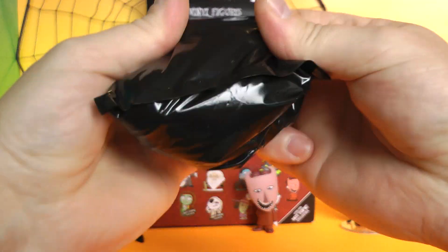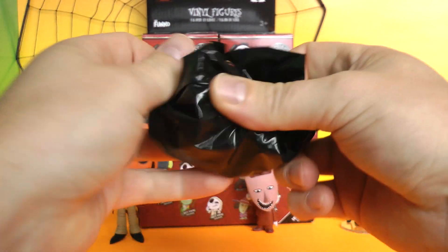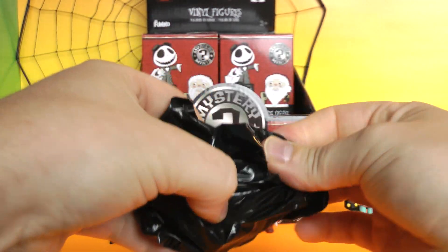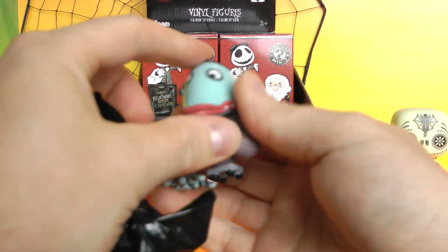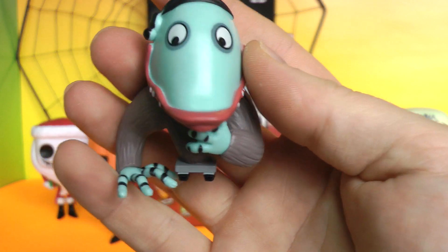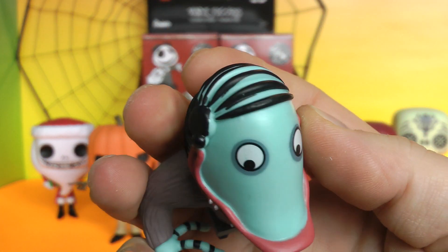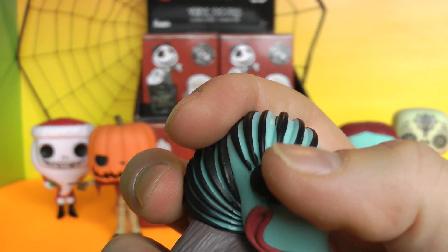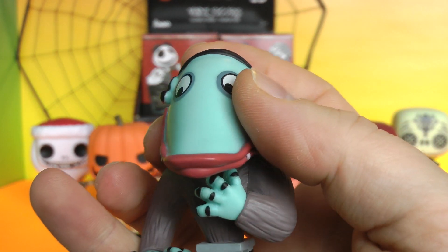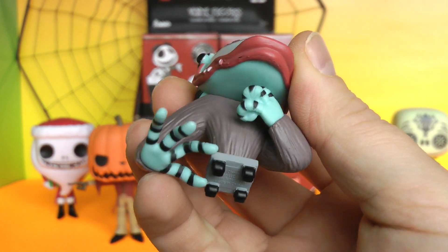I found these at Hot Topic today — I was pretty excited to see them. We got the creature under the bed! With spiders in his hair — that's supposed to be a spider up here. And he has snake-like fingers.